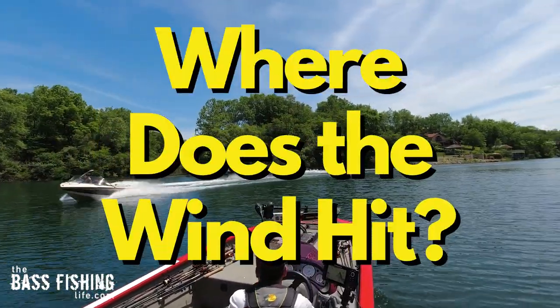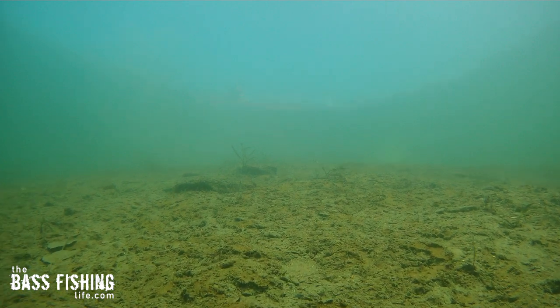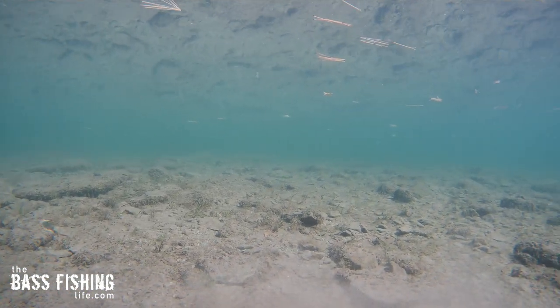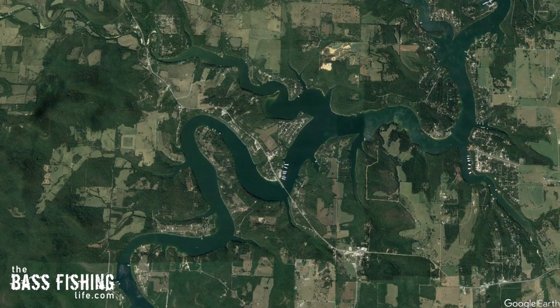Where does the predominant wind hit? These are going to be areas that are more likely to be clean of silt than other parts of the lake. So if you've got a spot that a bunch of recreational boaters went by, crossed a point, and really pushed boat wakes across it all summer long, that's a good spot to start because odds are there's next to no silt on it.